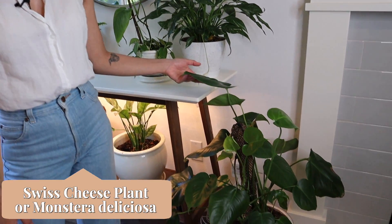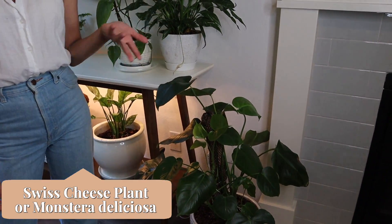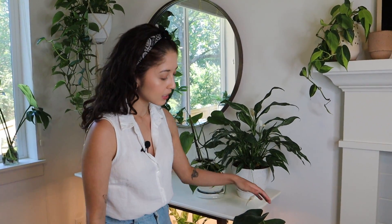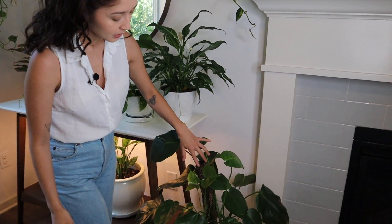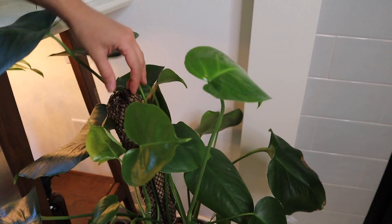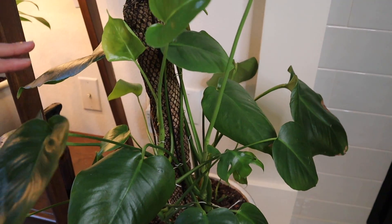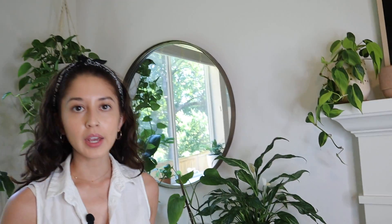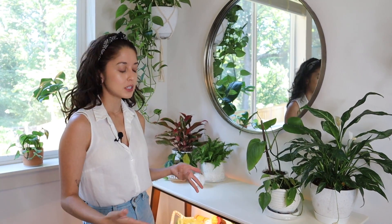Here I have my monstera. I trimmed her recently because she got a little crazy — they just kind of trail off if you don't guide them. That's why I have this sphagnum moss pole in here, because it's going to guide the monstera and help it grow in a more appealing way. If it were just to grow wildly it'll spew all different directions, and this really helps keep it tame.